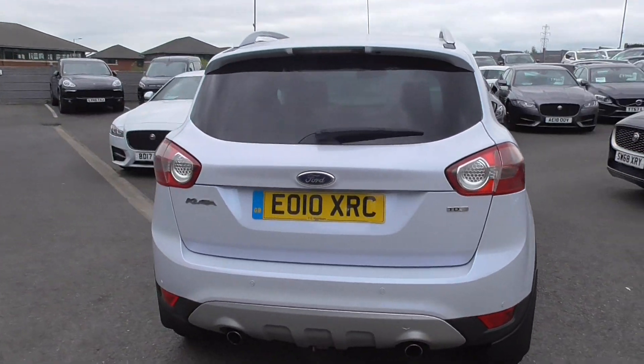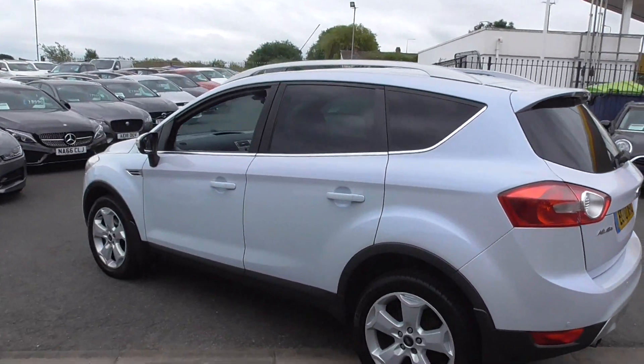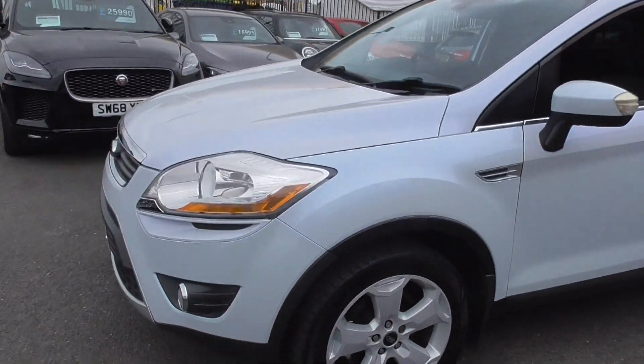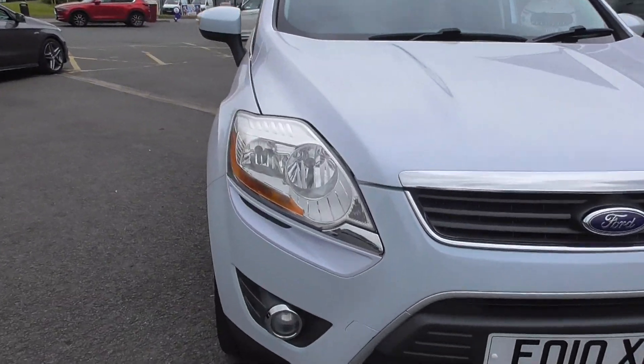The Titanium is a fantastic specification vehicle, comes with all the bells and whistles. Looking around the car, it's finished in this lovely white paintwork. That's in really nice order as well. So looking around it, looking at the front bumper there first.